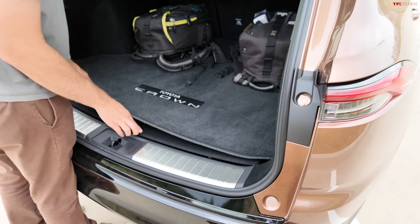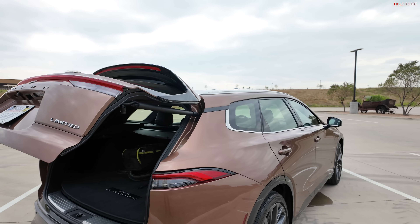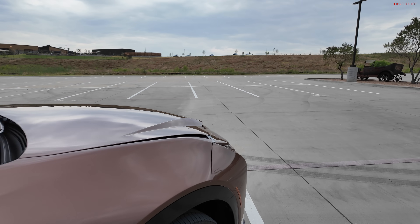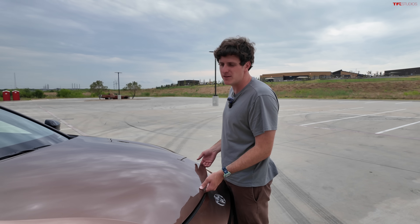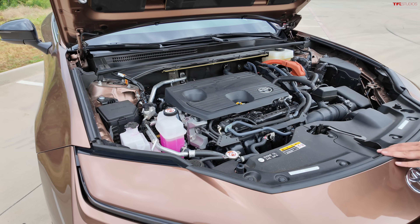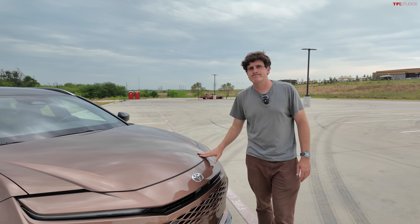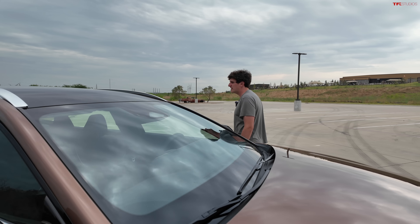Now, speaking of the powertrain, the Crown Signia is standard as a hybrid. So there are three electric motors in addition to a 2.5-liter four-cylinder — 243 horsepower — and these cars are all-wheel drive, which especially if you live in a potentially snowy climate like we do in Colorado, is a nice thing to have. All Crown Signias are all-wheel drive standard. The way they accomplish all-wheel drive is a Toyota/Lexus staple: there is no drive shaft from the front to the rear. Instead, there's a separate motor in the back that is in charge of operating the rear wheels, while the front wheels are operated by that gas-electric combo. For transmission, it's an eCVT — electronically continuously variable, planetary gear set kind of deal.